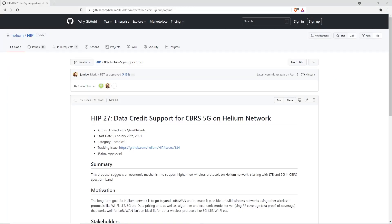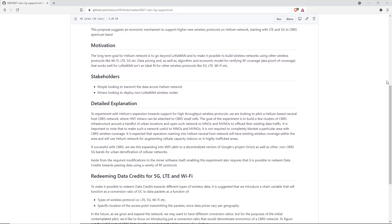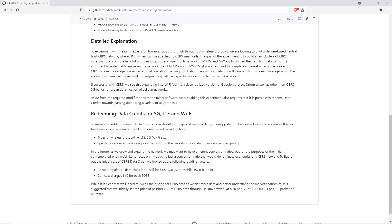What they've established with HIP 27 is a baseline reward amount for passing CBRS data over the Helium network. As a baseline reward, they're going to offer $0.50 per gigabyte of CBRS data transferred. The biggest factors — just like with other hotspots — are your location, antenna, antenna height, traffic, population, and carrier offloading once they figure out which carriers will use the network. As I get my deployment set up, I'm excited to share some real-life numbers with you guys.